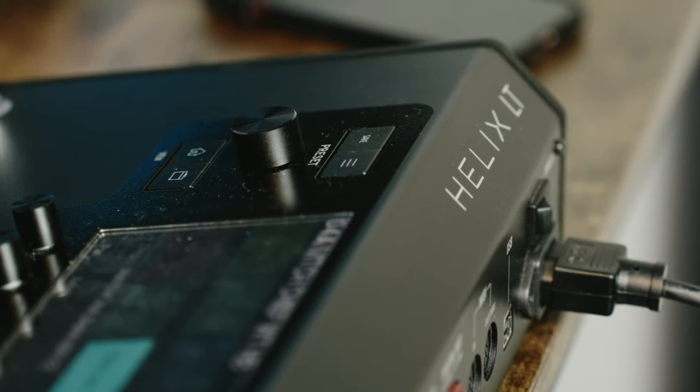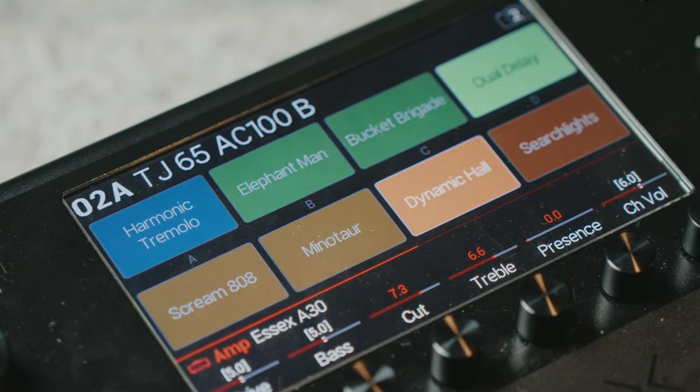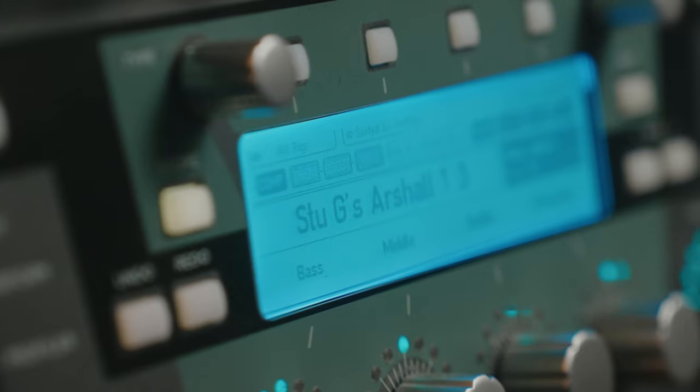One clear distinction to make is that the Kemper Profiler does not sound like a real amp — in my opinion, the Kemper sounds like an amp that has been recorded. A lot of other modelers are a computer trying to emulate the way it thinks an amp will sound in a certain environment, whereas the Kemper takes a captured sonic profile of whatever amp and environment you have and then perfectly replicates that consistently time and time again.